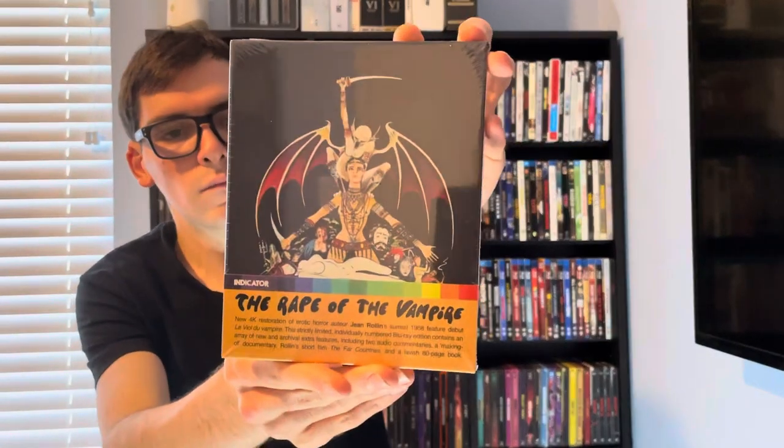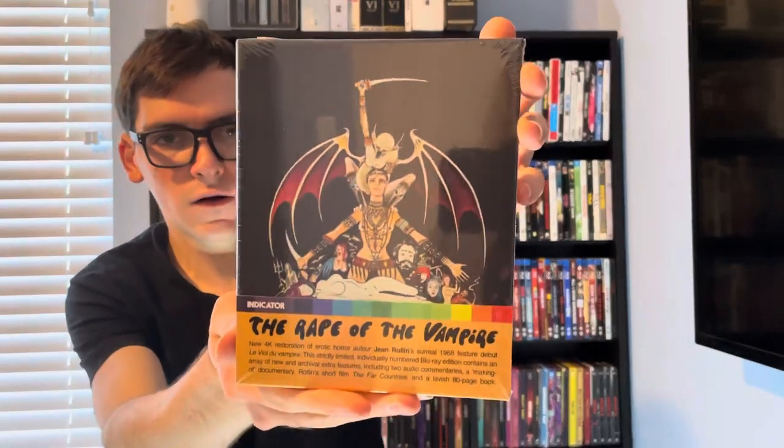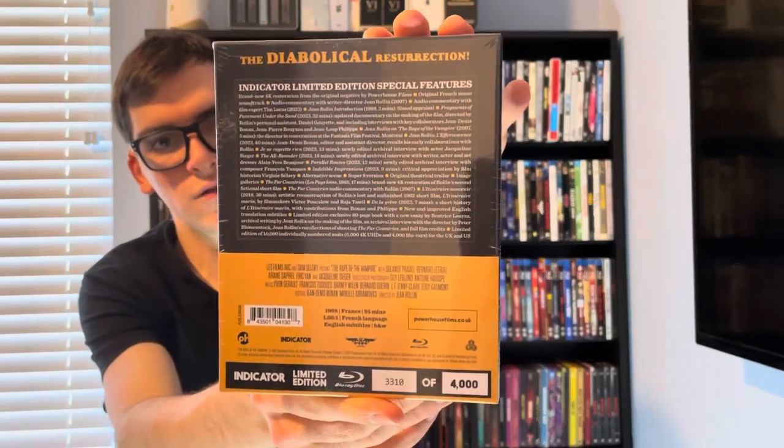So here's the Blu-ray limited edition. There's the front, spine, and back, if you want to read the details and special features.